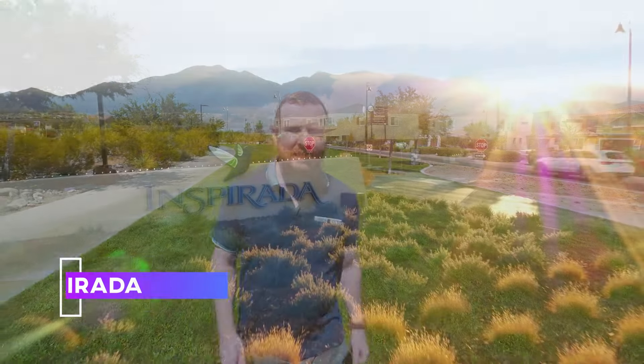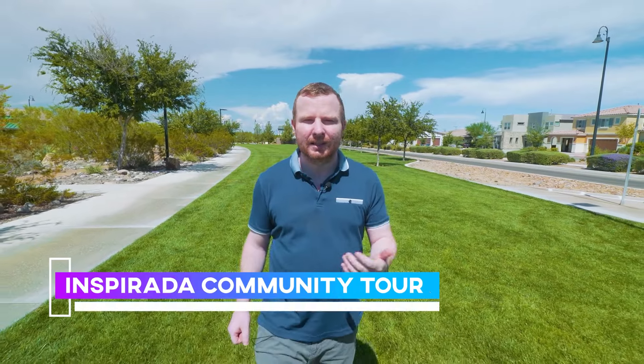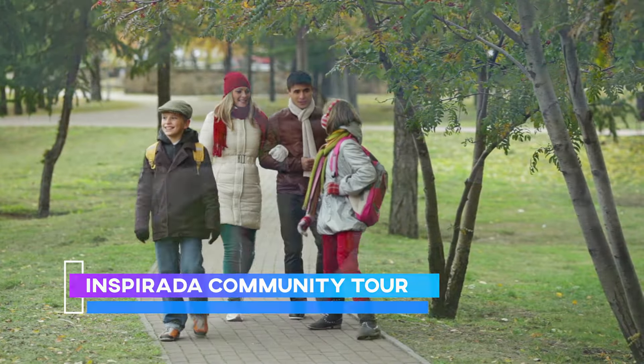Hey, so you're thinking about moving to Inspirada here in Henderson and you're wondering what is the fuss all about? I've heard about Inspirada, everyone always talks about it, but what is it all about? Well stick around for this video, because in this video I'm going to give you a little tour of Inspirada, showing you some of the highlights and explain some of the reasons why I'm going to move my family to Inspirada. And we're going to start right now.